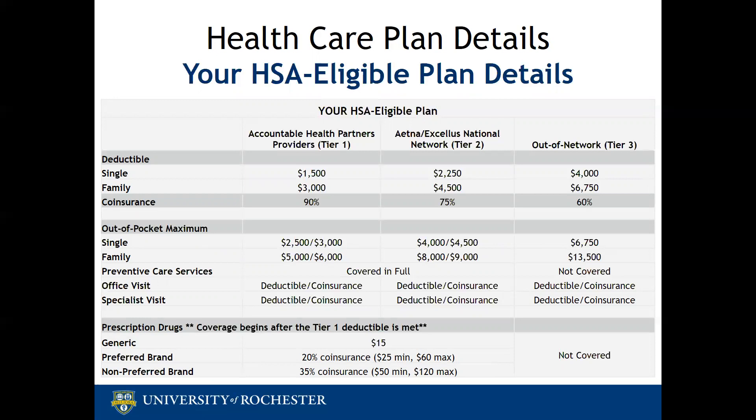Once you meet your deductible, the plan will kick in and pay co-insurance: 90% for Tier 1 services, 75% for Tier 2 services, and 60% for Tier 3 services. If you meet your deductible, prescription coverage will also begin and will mirror the PPO plan: $15 for a generic prescription, 20% co-insurance for a preferred brand drug, and 35% co-insurance for a non-preferred brand drug.